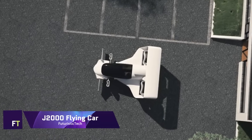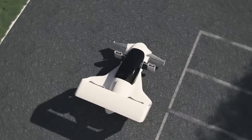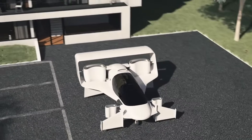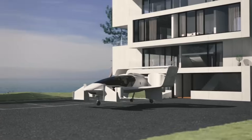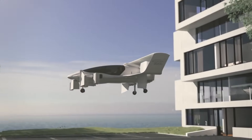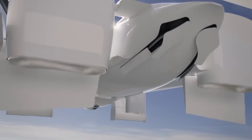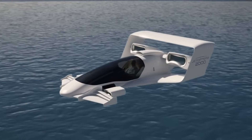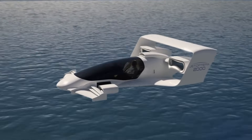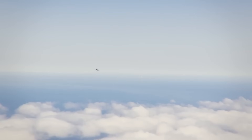J-2000 Flying Car: An innovative idea from Jet Optera, the J-2000 Flying Car is a small, streamlined machine that a race car couldn't keep up with. Vertical take-off and landing are within the J-2000's capabilities, as are top speeds of 200 miles per hour. A long-distance traveler or air taxi service could use it because of its 200-mile range. The J-2000 is revolutionary among VTOL planes because it forgoes propellers in favor of a novel Fluidic Propulsion System (FPS).